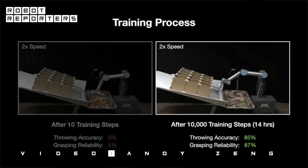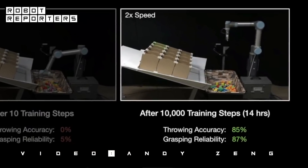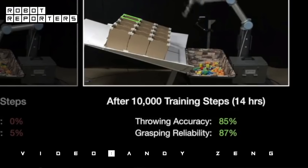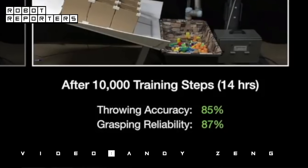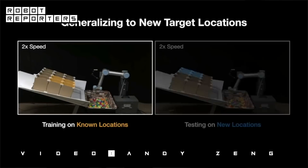The robot can learn to acquire these strategies through trial and error. Give it a few objects it has never seen before and it will learn by itself within a few hours how to throw them accurately. It's also able to throw to new locations that it hasn't seen before.